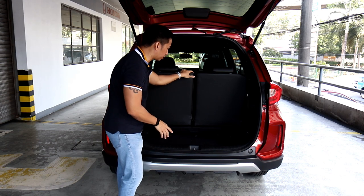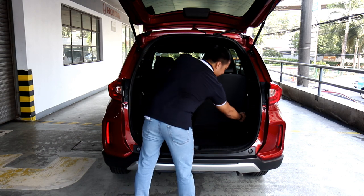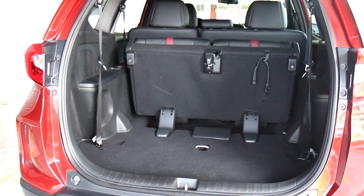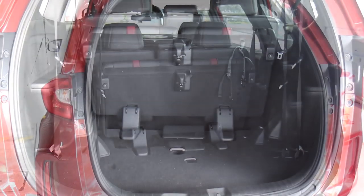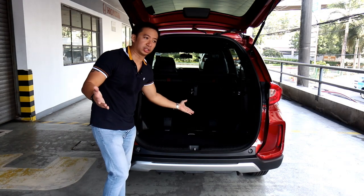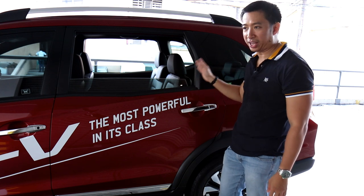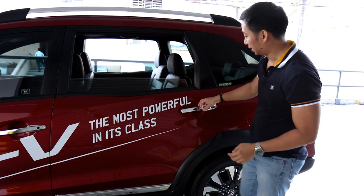If you want more space, you can tumble down the third row. Just hit the latch at the side to fold down the seat backs, then give a tug to the cord, and that expands your trunk space to 470 liters — enough to fit large suitcases. Of course, your seating capacity then drops down to five. Since the BR-V is marketed as a family hauler, it's time to check out the comfort and space at the back, especially the second and third rows, to see how your family members will feel riding the BR-V.